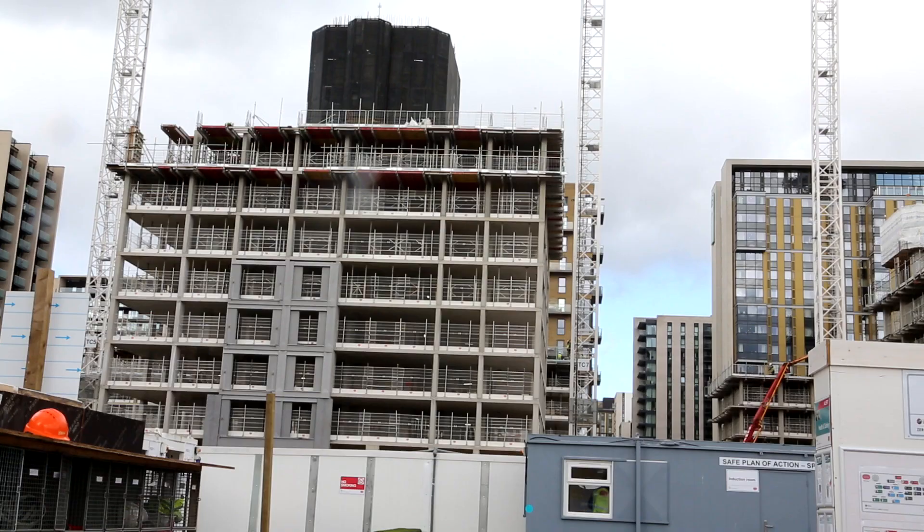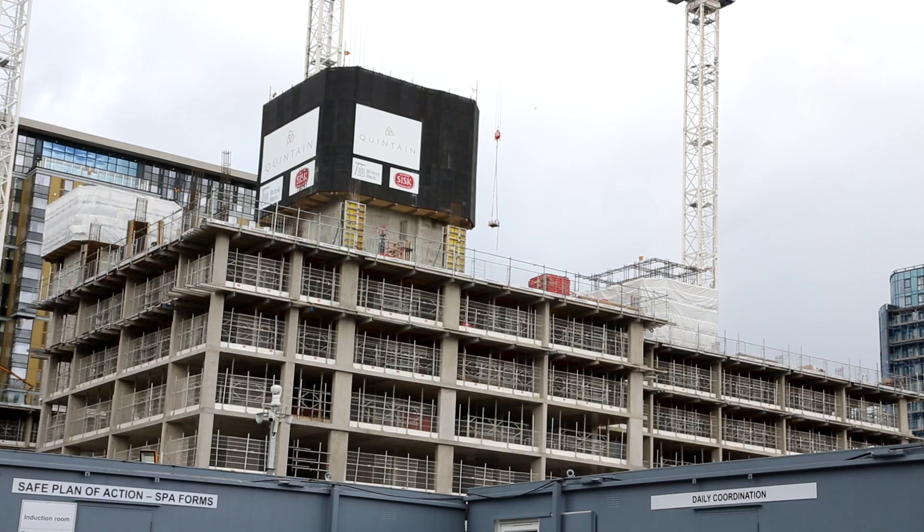Today we're in Wembley Park at our NEO2 and NEO3 projects. In NEO3 we have a total of 769 residential apartments ranging from studios up to three beds. We also have a number of front-of-house spaces such as co-working, gym spaces and amenity spaces for the residents within the development.